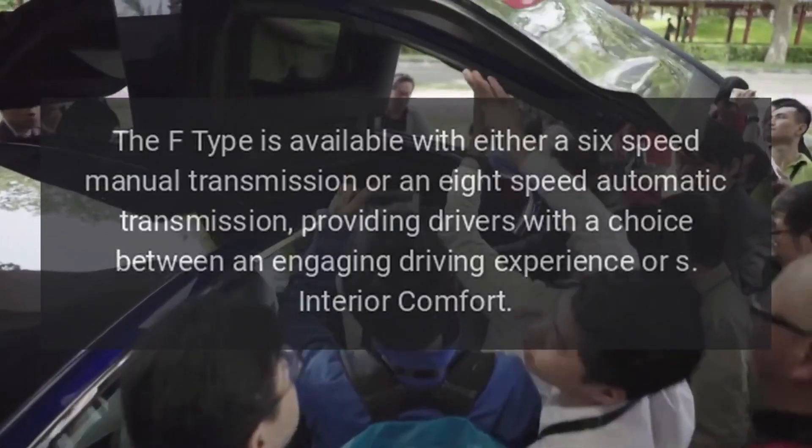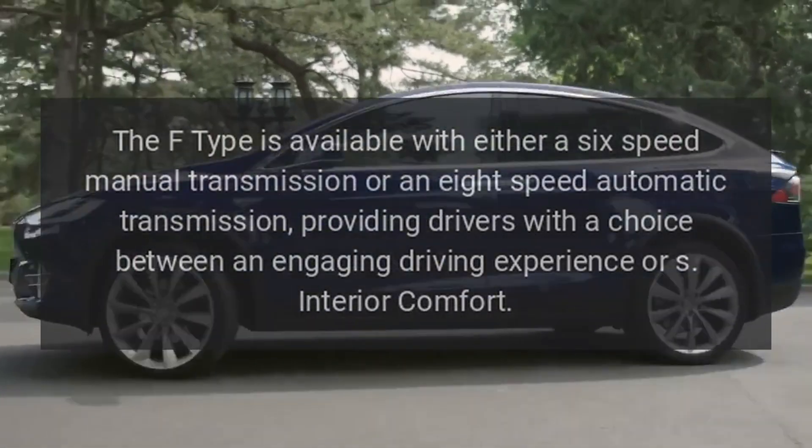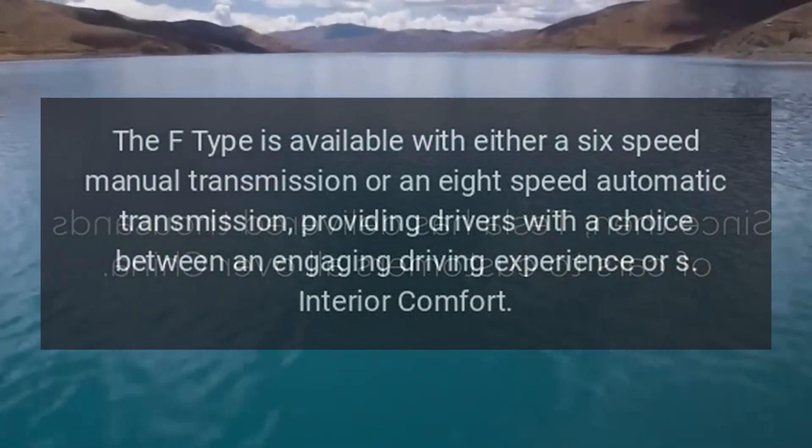Transmission. The F-Type is available with either a six-speed manual transmission or an eight-speed automatic transmission, providing drivers with a choice between an engaging driving experience or smooth interior comfort.